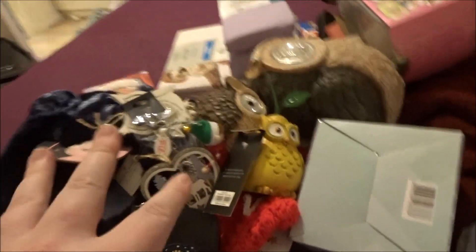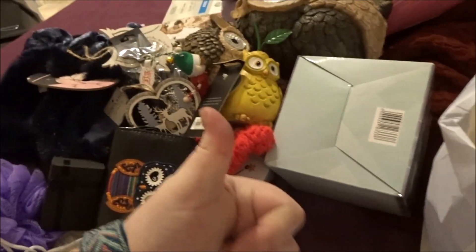So that's everything I got for Christmas! I'm going to go now because my camera is dying. I hope you enjoyed and I'll see you in my next video - bye!